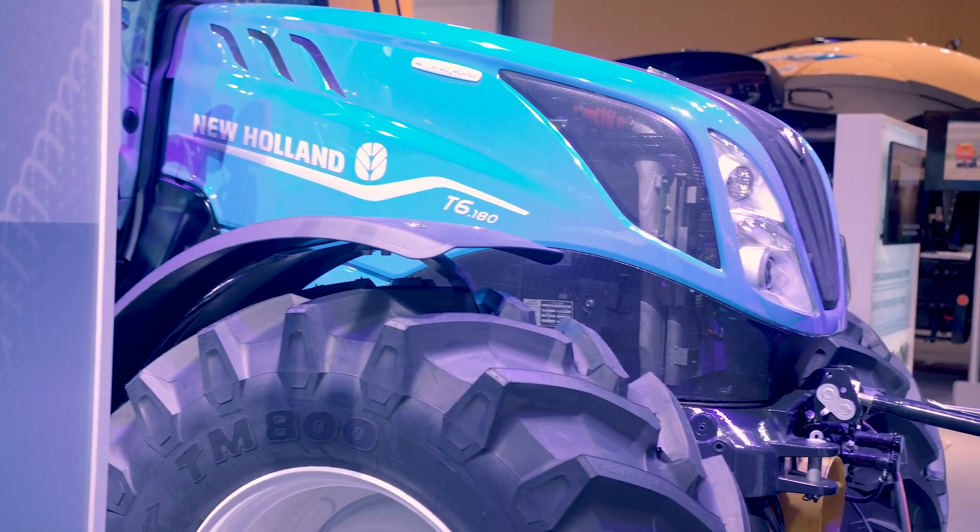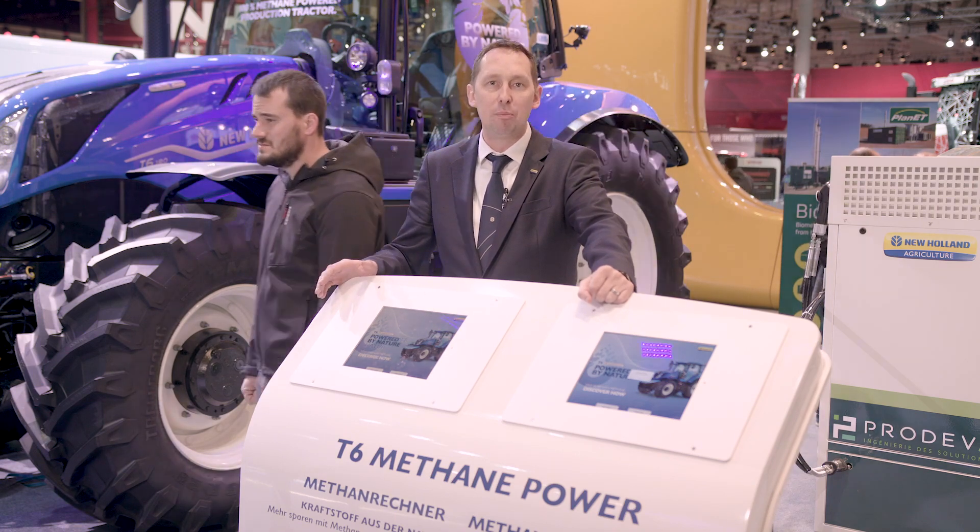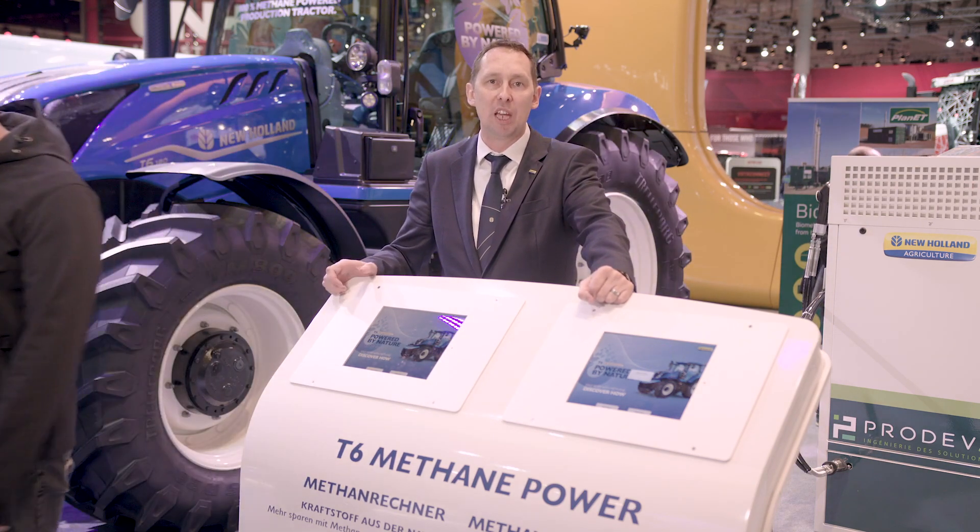What's their cost of diesel today, what's their cost of gas in the future — and they can calculate how much savings they can make, not only in terms of euros but also in terms of CO2, if they purchase a methane power tractor today from New Holland.